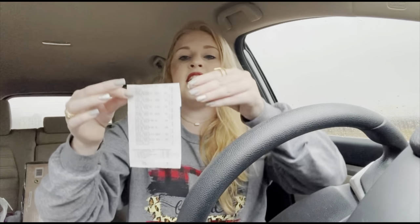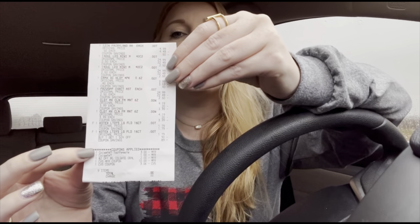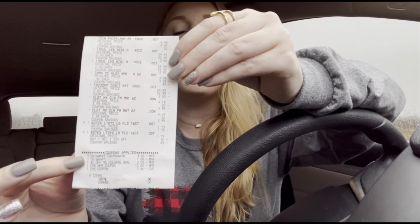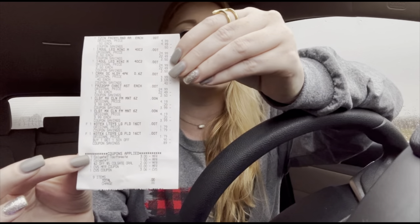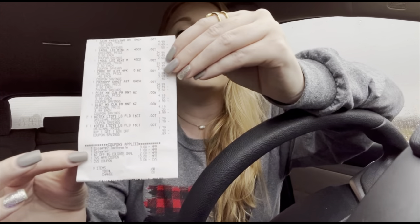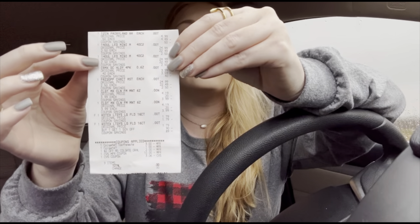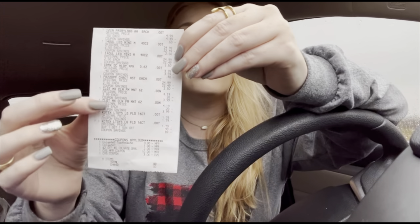On my last receipt I have everything else: my clearance items, my Colgate, and my Kotex. You can see the $3 off 2 digital came off, the $2 off 5 CRT, and I also had a $1 off digital that came off as well — that was a glitch and made an extra dollar moneymaker. Then I rolled some extra care bucks to pay for the clearance items and the remainder of the products. And then I got back the $4 for the Colgate and the $2 for the Kotex, so I got back all the extra care bucks I was expecting.